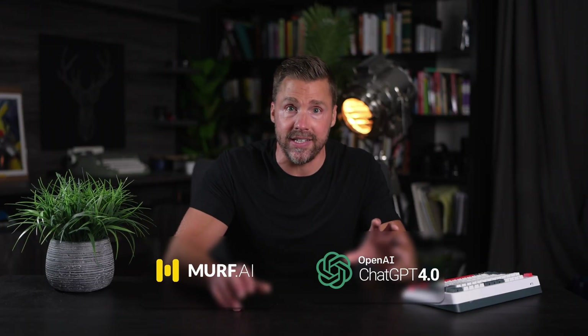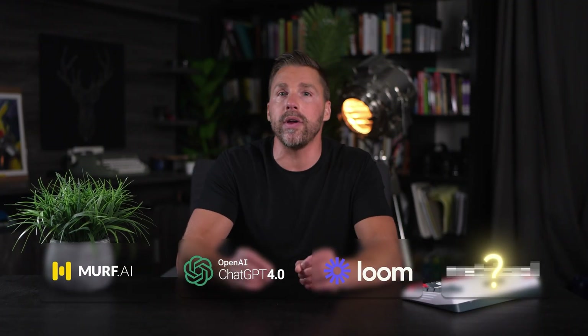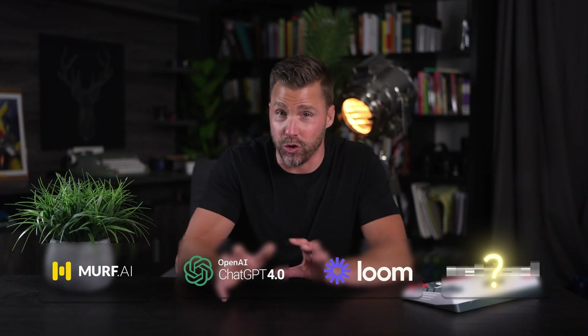Okay, so now that you've got Murf making some AI voice content, you've got ChatGPT helping you write an outline, and you've got Loom up your sleeve — the next thing you're going to want is a tool that's going to help you share all of this content that you're creating quickly and to as many places as possible, which is where this next tool comes into play.